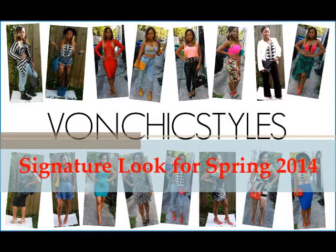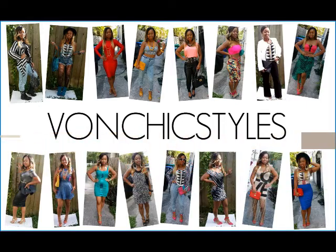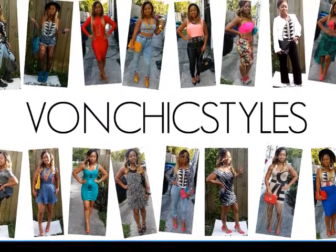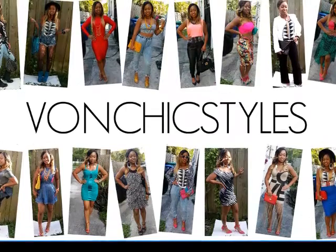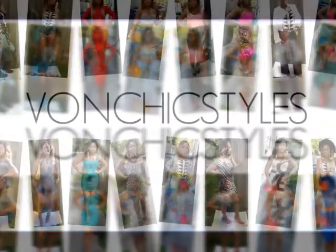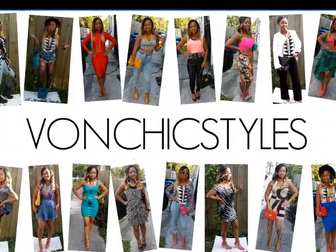Hi guys, it's Von Chic Styles here. Today I'll be showing you how you can really get the most of a signature key piece in your closet. I wanted to show you how you can take one piece — in this case a top — and wear it several different ways. I have four different looks today that will look great for any occasion. A lot of times we don't have time to buy something new for an event, so I wanted to show you how you can take one piece and make it look new every single time. So let's get started.